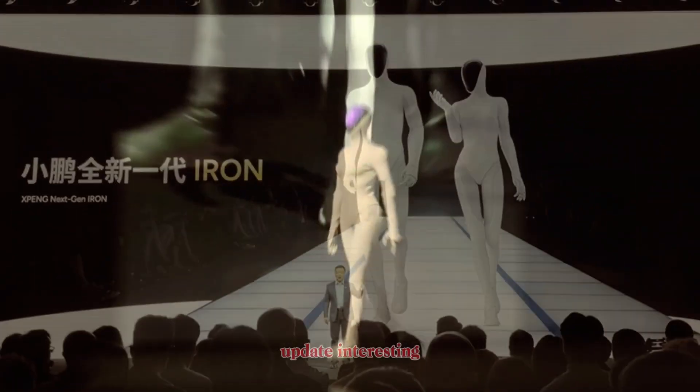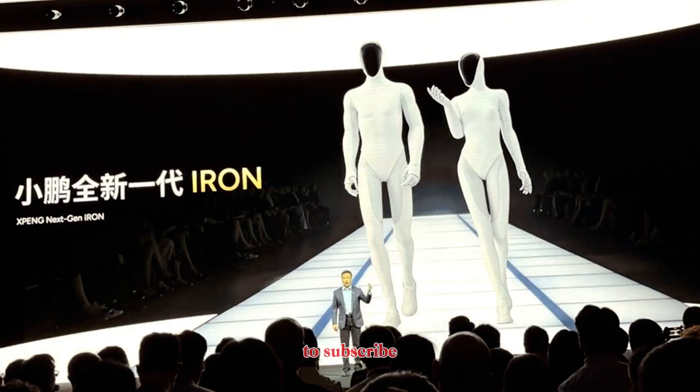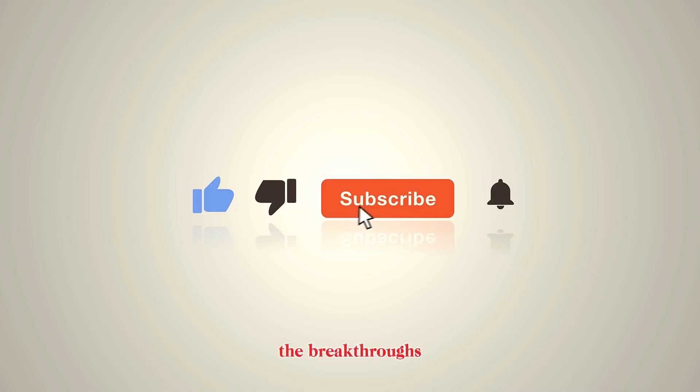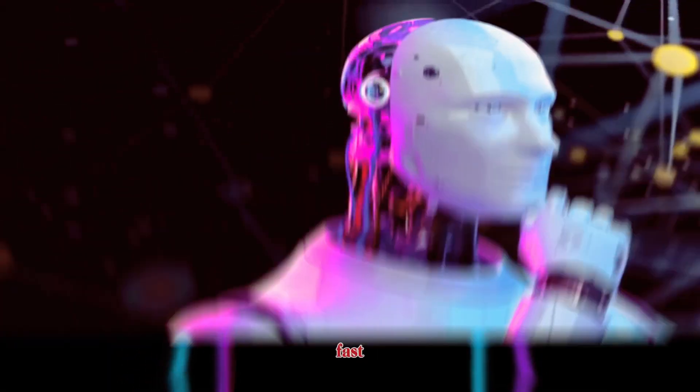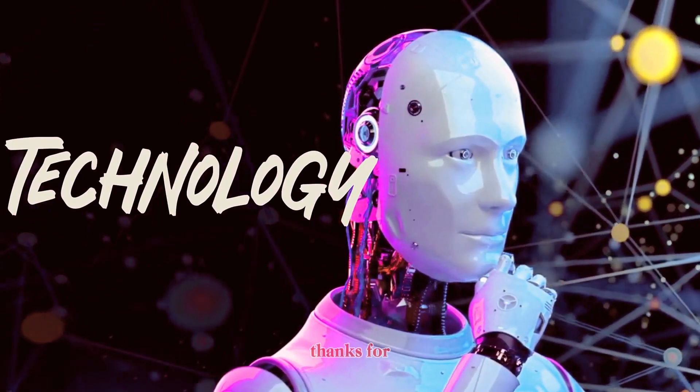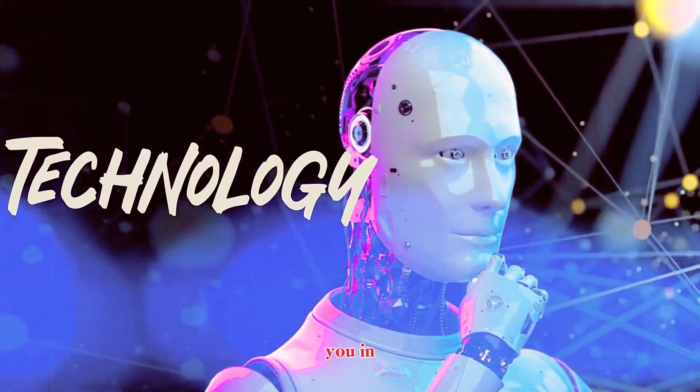If you found this update interesting, make sure to subscribe to stay ahead of the breakthroughs. The world of AI and robotics is accelerating fast, and we're just getting started. Thanks for watching — see you in the next one.